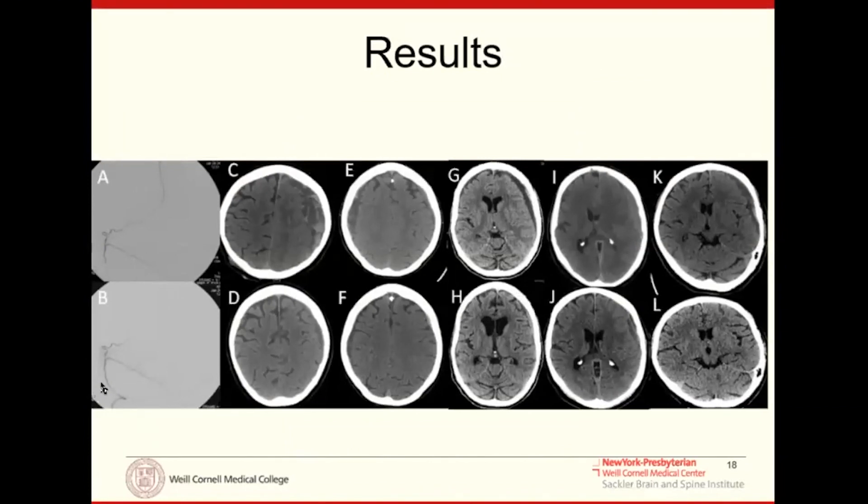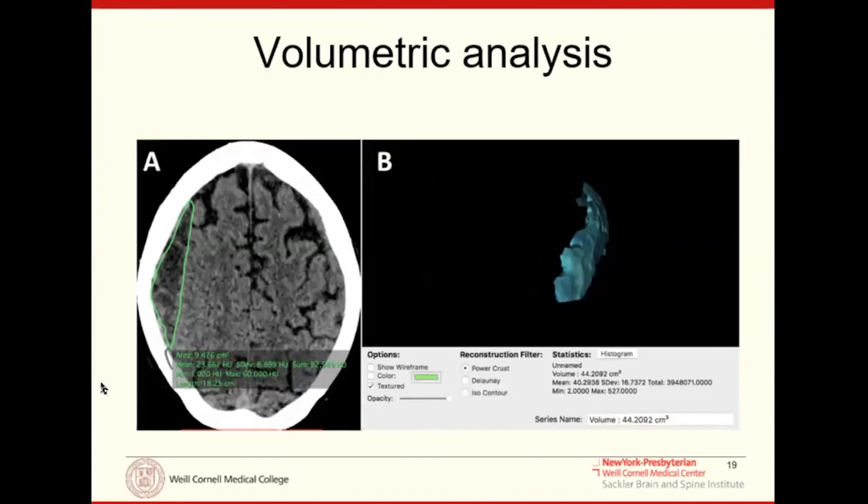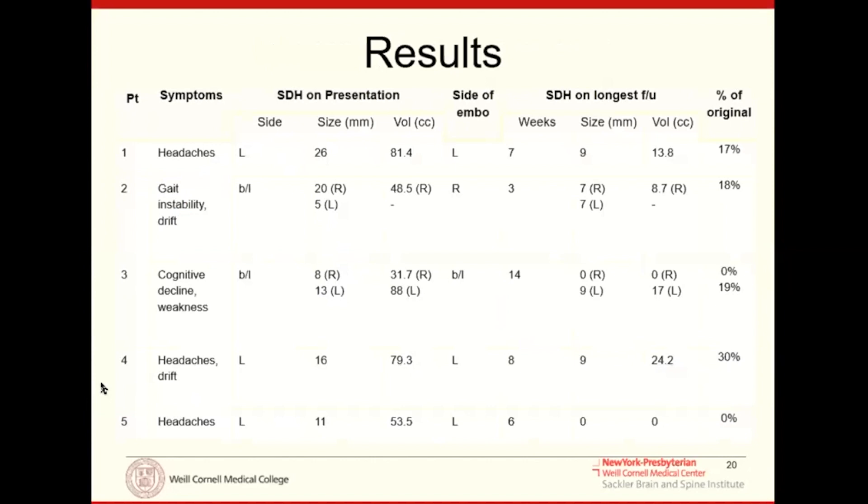These were the first five patients treated worldwide for symptomatic subdural hematomas that would have met surgical criteria, but were treated with embolization as an upfront alternative. We performed volumetric analysis before and after embolization. By two weeks, subdural hematomas tend to stabilize and shrink slightly. By six weeks, they really dissipate and resorb — that's when we see 60, 80, even 90% resorption.